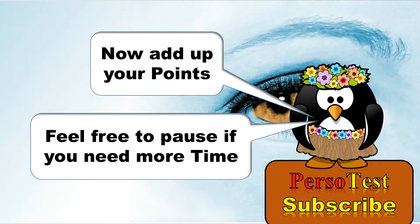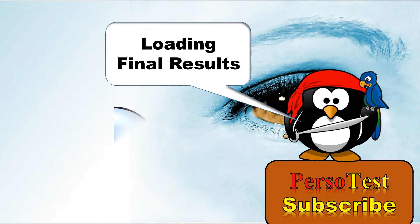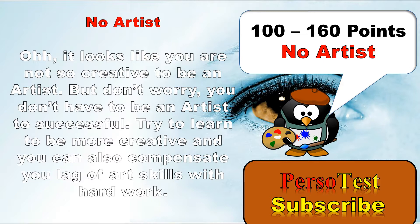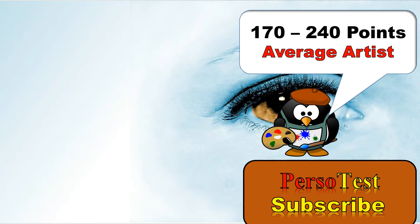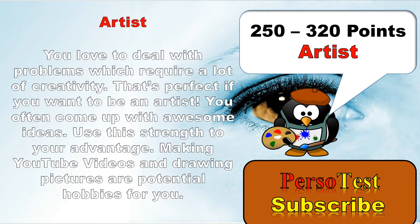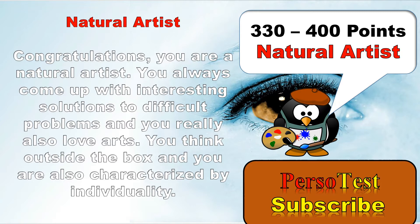Now add up your points. Calculating the final results. 100 to 160 points: sorry, but you are not an artist. 170 to 240 points: an average artist. 250 to 320 points: you are an artist. And 330 to 400 points: you are a natural artist.